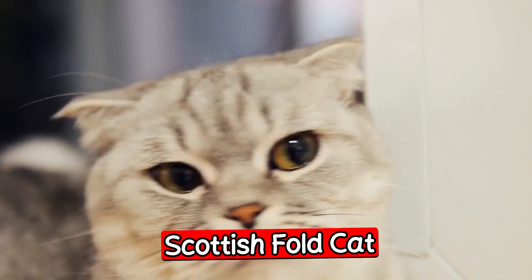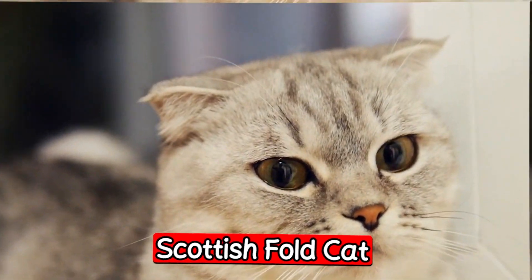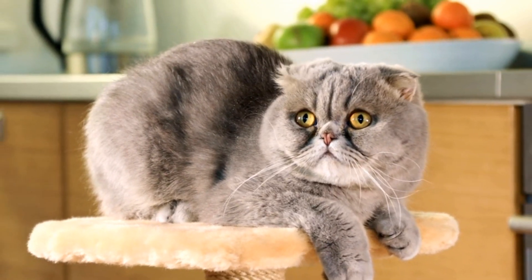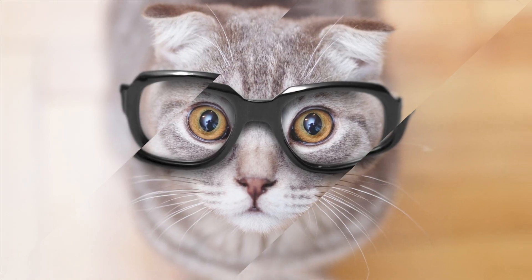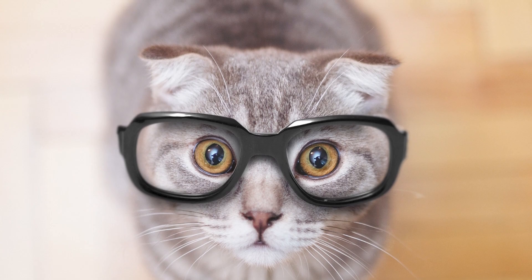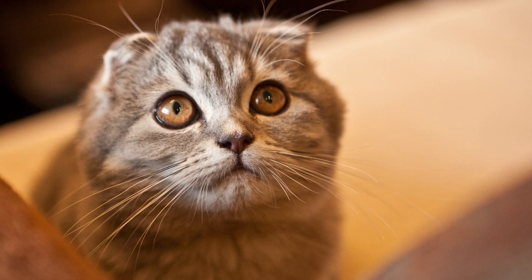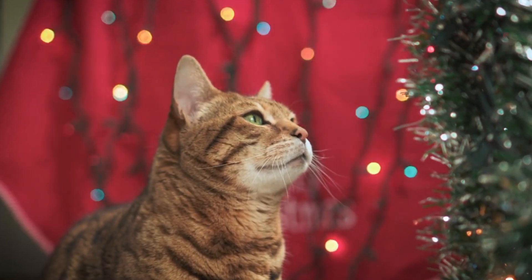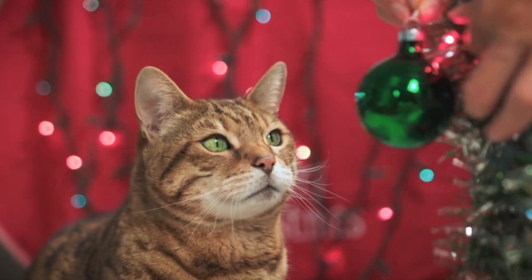The last breed is the Scottish Fold. Scottish Fold cats are a unique breed known for their distinctive ears, which fold forward and down. They are a friendly and affectionate breed that loves to be around their owners, and they have a playful and curious nature. They are a great choice for families who want a cat that is both entertaining and easy to care for.